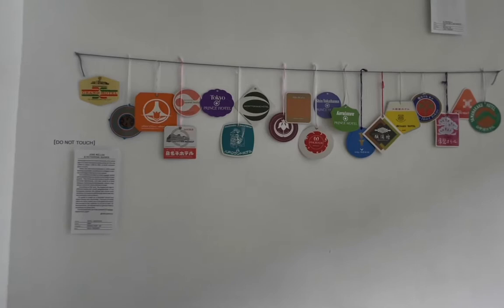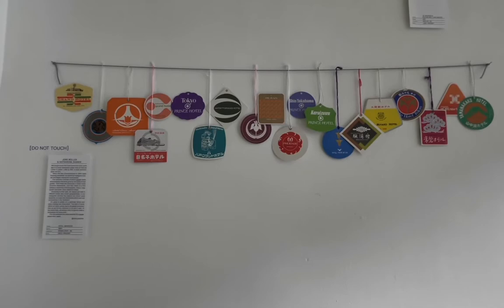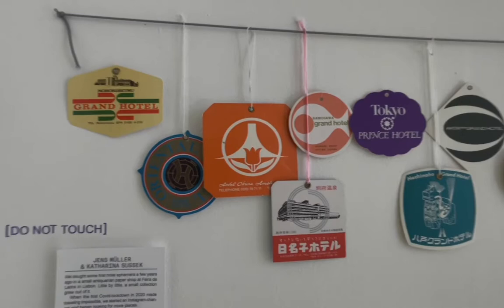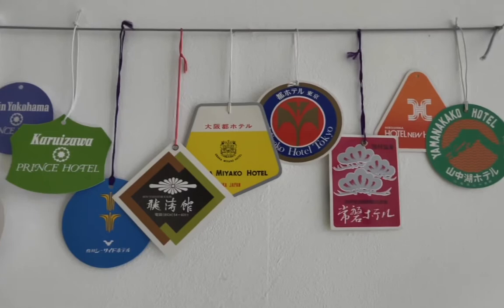Jens Müller and Katharina Susek started a collection not too long ago. During COVID times they began collecting graphics related to travel — postcards, brochures, hotel leaflets, business cards, magazines, and more. For this exhibition, they are lending us and displaying their collection of Japanese luggage tags.